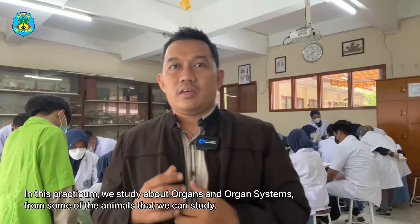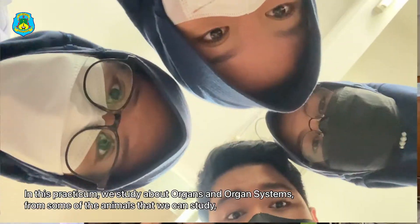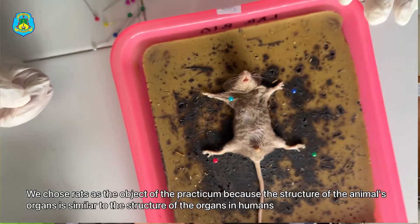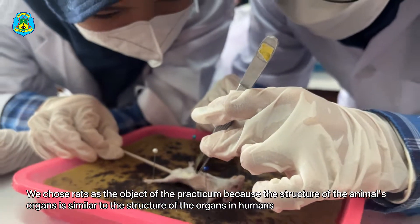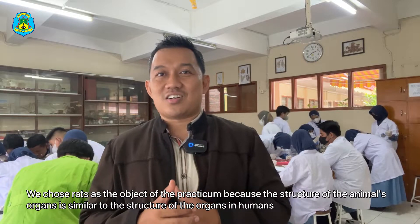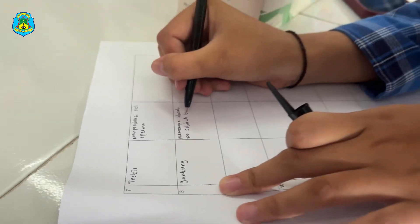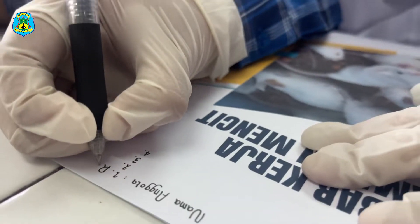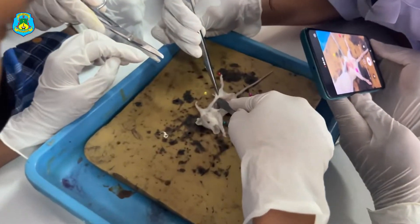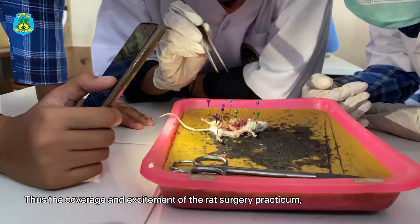In this practicum, we study about organ and organ systems. From some of the animals that we can study, we choose the frog as the object of the experiment. We choose the frog as the object of the practicum because the structure of the animal's organs is similar to the structure of the organs in humans. We choose the frog dissection practicum with comfort and excitement.